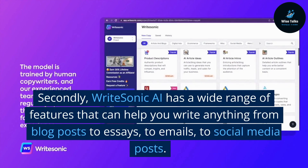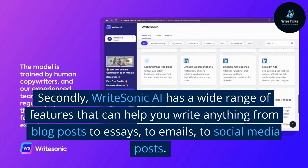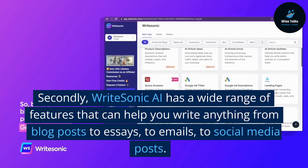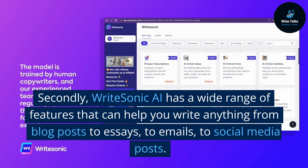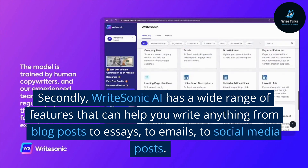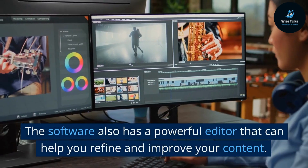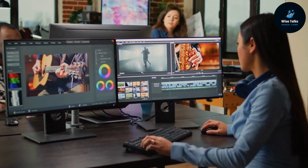Secondly, WriteSonic AI has a wide range of features that can help you write anything from blog posts to essays, to emails, to social media posts. The software also has a powerful editor that can help you refine and improve your content.